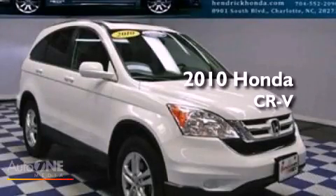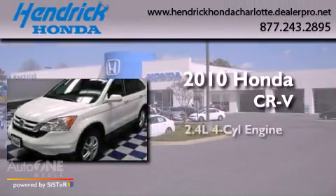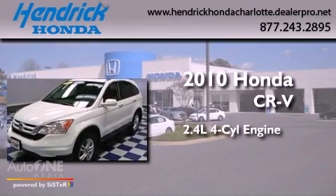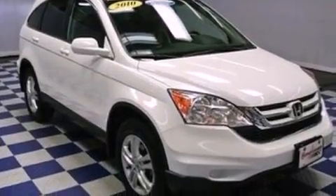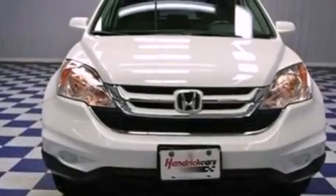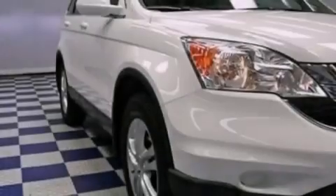This is a certified pre-owned 2010 Honda CR-V. It has a 2.4-liter four-cylinder engine and an automatic transmission. Its top features include a moonroof, heated front seats, a premium audio system, aluminum wheels, and satellite radio.